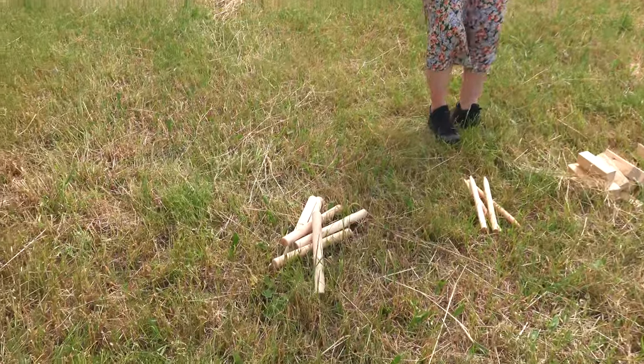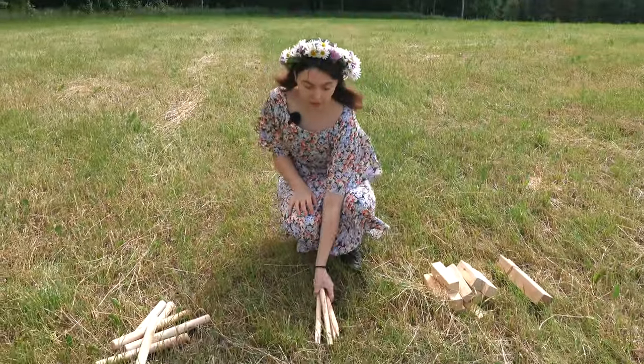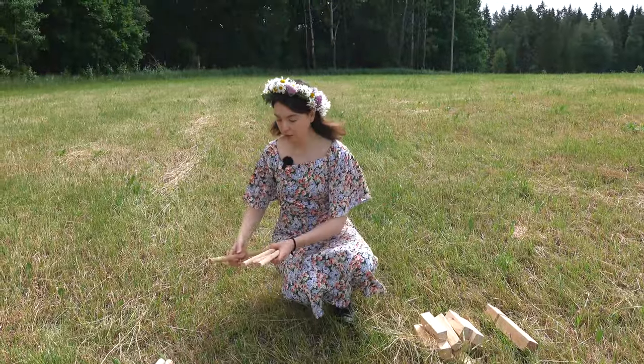In Sweden we love our games, and one of the traditional games you usually play on midsummer or in summer in general is kubb. It's a game made out of wood. I'm going to show you how it works — these are the parts of the game. You mark out the course with these corner pieces, one in each corner.